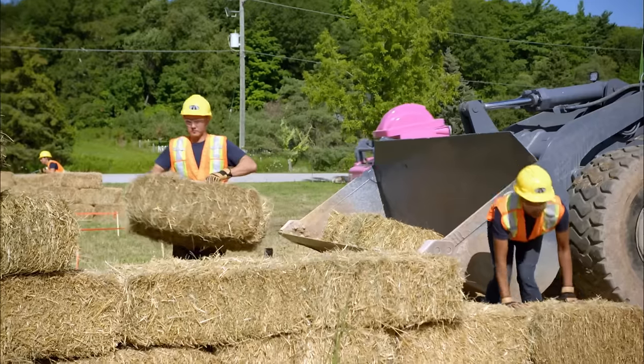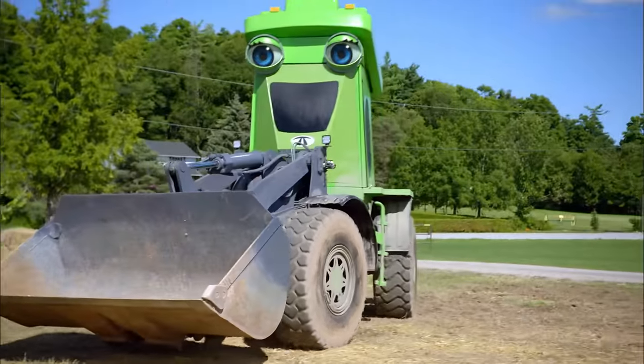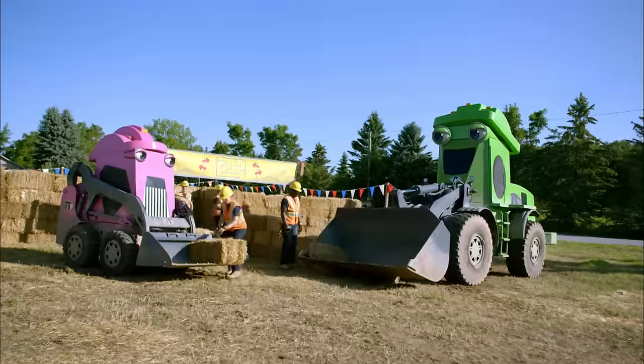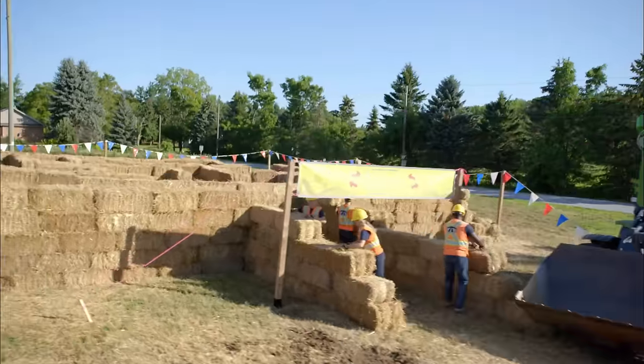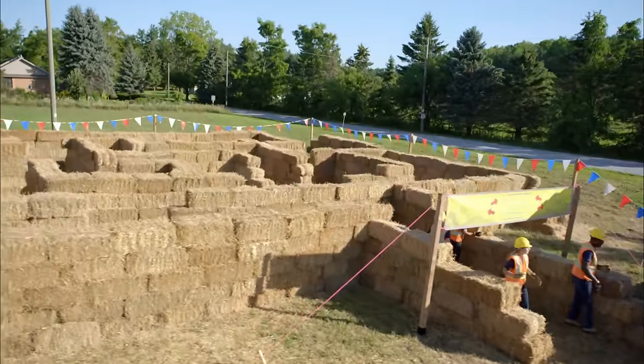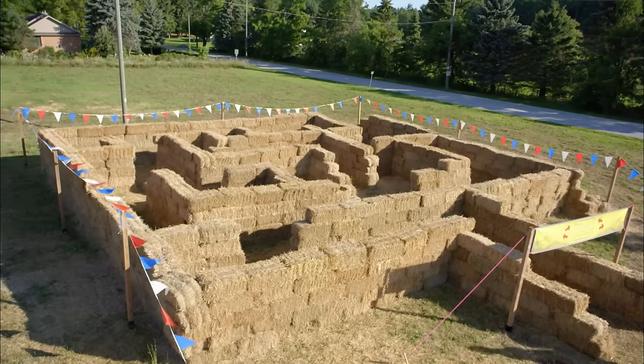Good job, crew. Only a few more bales of hay to place. And finished! Great job, Terrific Trucks. This is going to be one fun festival thanks to your hard work.